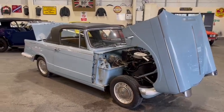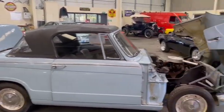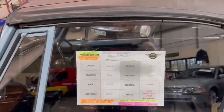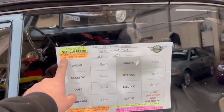The ever popular Triumph Herald into our next auction — just arrived today down at Pickering. Not a bad old car. It's been restored, nine or ten years ago, and has done two and a half thousand miles since the restoration.